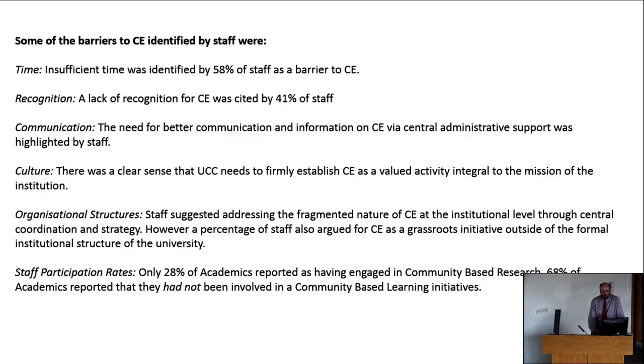Staff felt there was a need to communicate information on community engagement more prominently, and that there was a central administrative role in highlighting the existing good work being done by staff across the university. UCC is an extremely engaged university with a lot of amazing work happening. The staff survey rightly identified that it needs to be cohered and communicated more. There was also a clear sense that UCC needs to firmly establish community engagement as a valued activity integral to the mission of the institution.